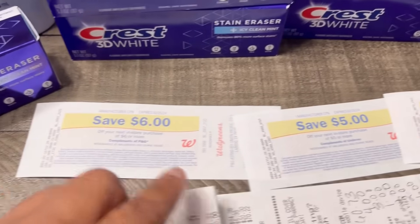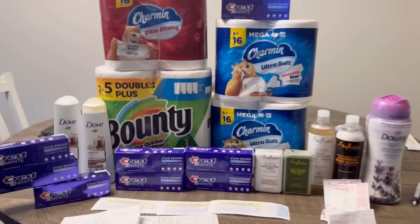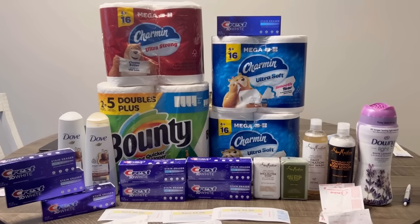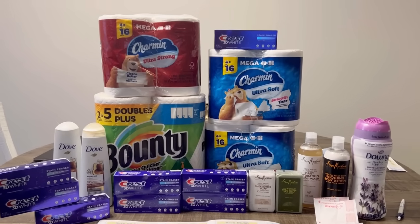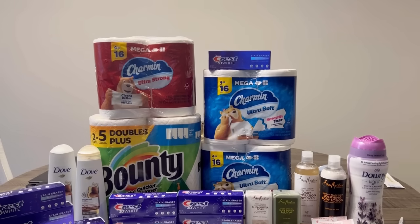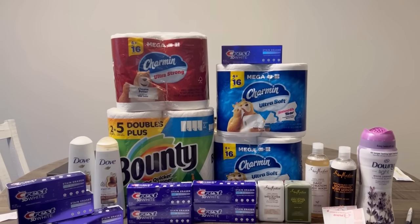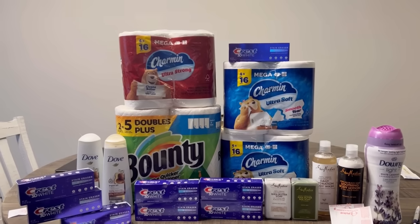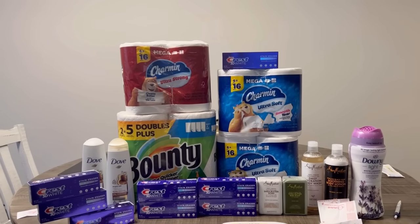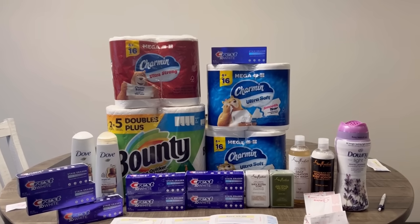I got back my $6 registry reward for Crest, $5 registry reward for Dove, and a $5 registry reward for the Bounty/Charmin. No P&G coupon printed. I had the Downy beads — on the app it said spend $15 get $5 cash reward, the toothpaste showed it too, but I knew the toothpaste wasn't triggering it. She rang up three Charmin which came to $16 and change. The P&G coupon did not print, and since today is the last day I could submit to catalina.com but I don't think they'll honor it.